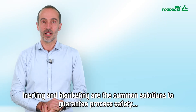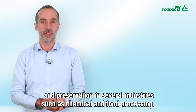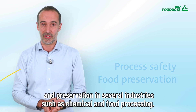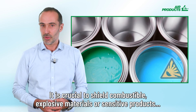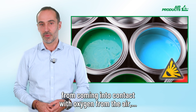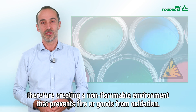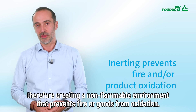Inerting and blanketing are the common solutions to guarantee process safety and preservation in several industries such as chemical and food processing. It is crucial to shield combustible, explosive materials or sensitive products from coming into contact with oxygen from the air, therefore creating a non-flammable environment that prevents fire or goods from oxidation.